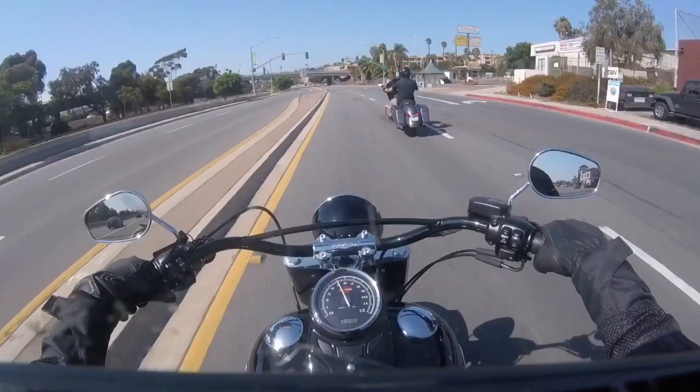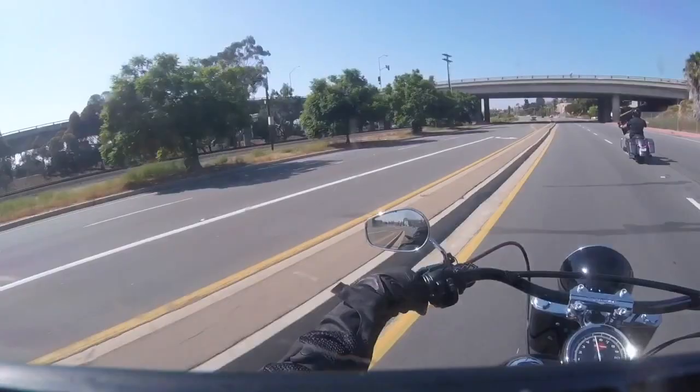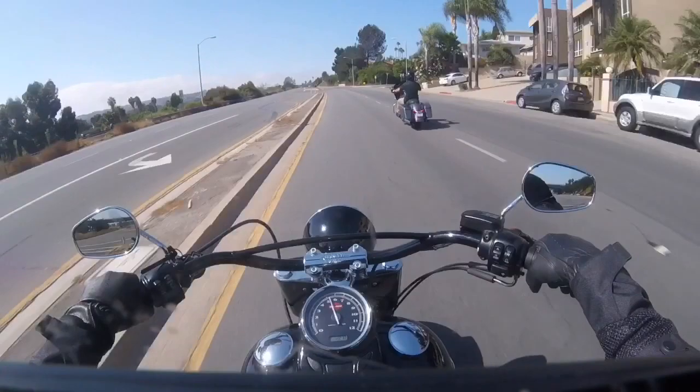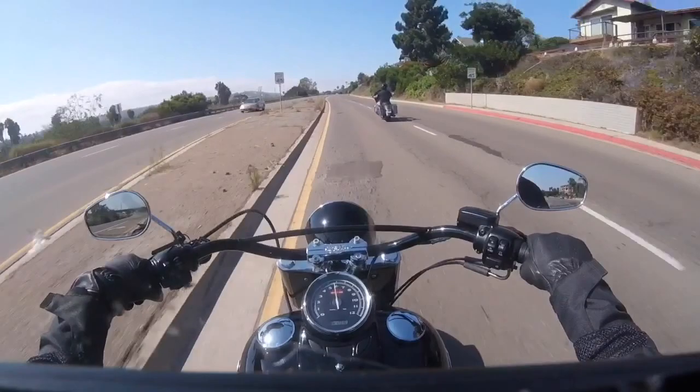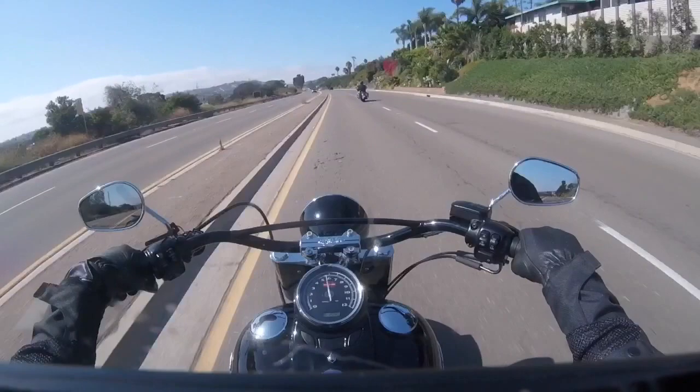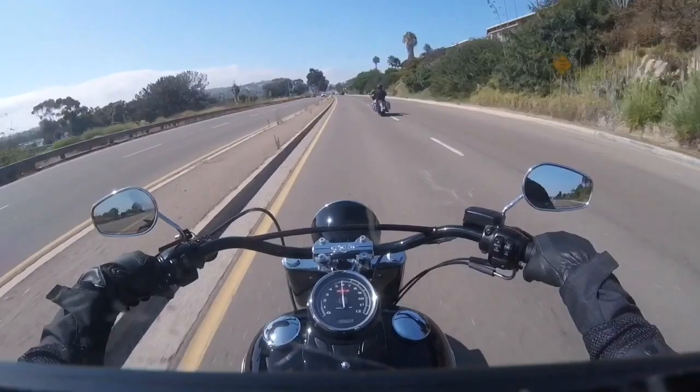I guess this is an alright test ride, but I'd rather hit the freeway and get this baby up to highway speed. We'll settle for 45 miles an hour. This bike has a gear indicator, a big fat tire in the front, and a fat tire in the back — I don't know the exact dimensions but it is a 16-inch wheel.